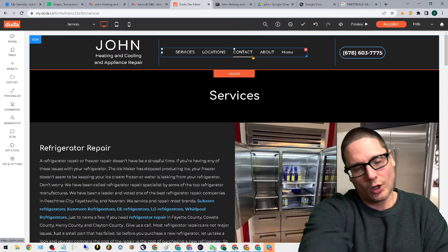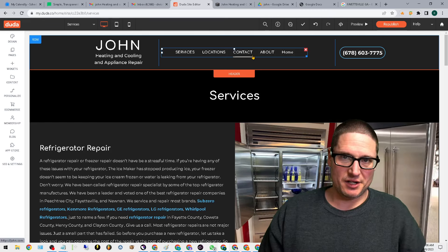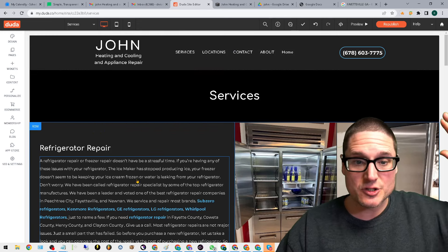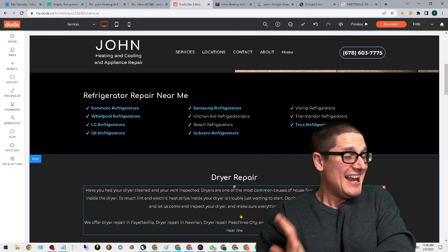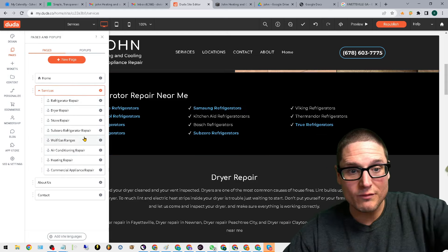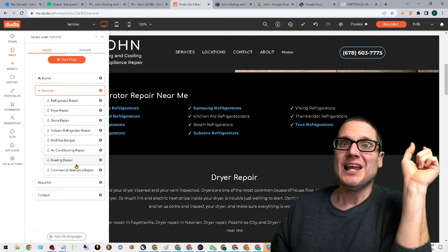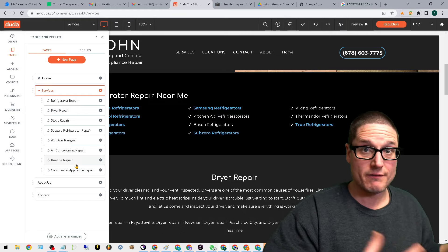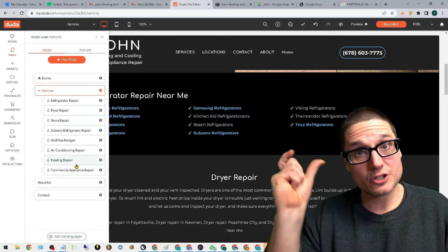What I want to guide you through here is creating and crafting what I call winner pages. Let's take John — John is an appliance repair business. He offers a magnitude of different services: refrigerator repair, ovens, small appliances, large appliances, dryers, stoves, Sub-Zero, Wolf, air conditioners, heating repairs — the list goes on. But the primary keyword is appliance repair, plus location.